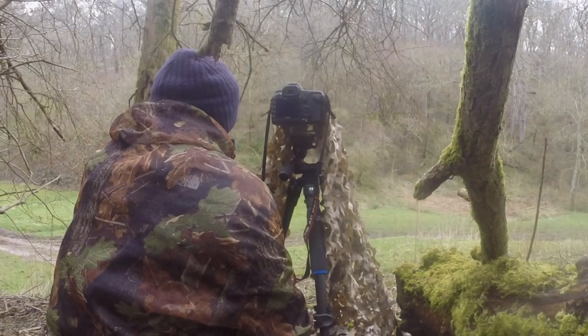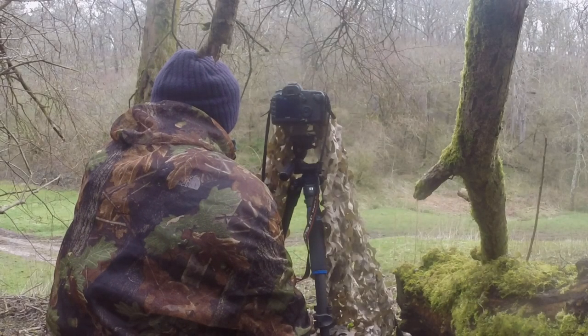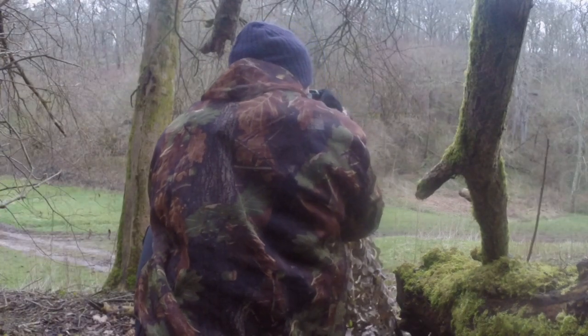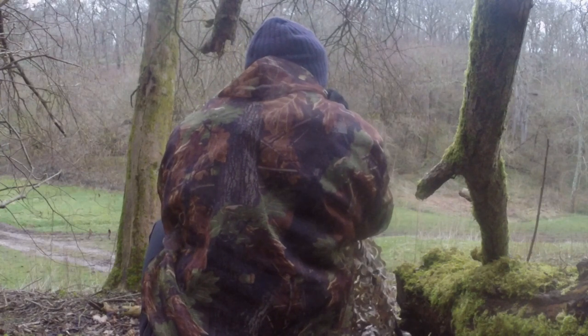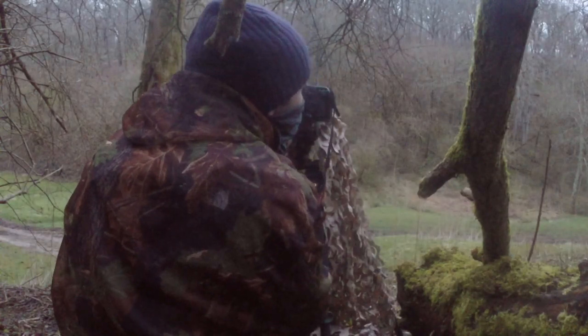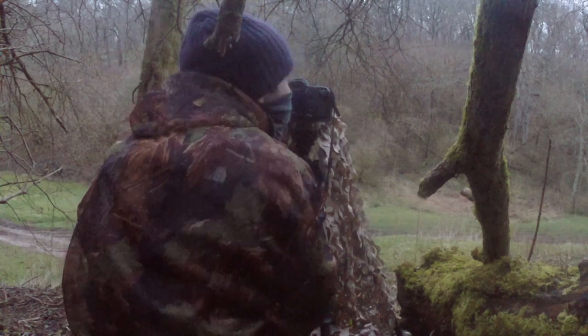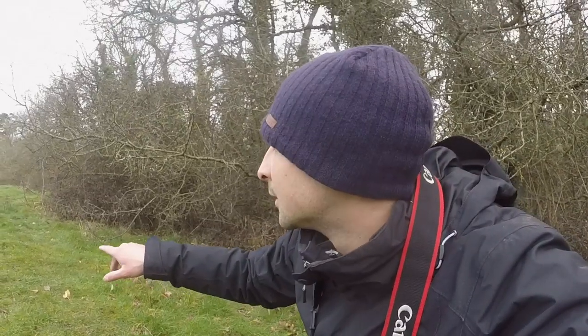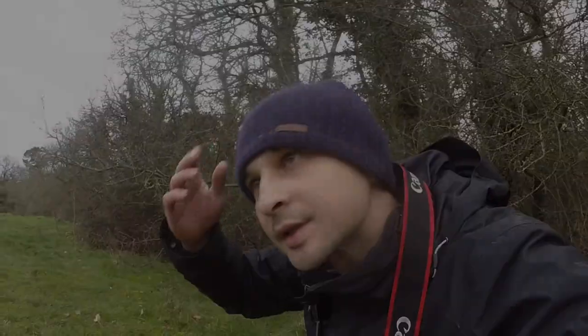Despite waiting until after it got dark, I didn't manage to see any badgers on this occasion. However, I do think this would be a really good spot to put out a camera trap, so my plan is to set one up in this location — that will tell me what time the badgers become active and give me a better chance next time. I did come back to this location the following morning and had a lot more success. Please make sure you subscribe and check out my next video to see how I got on. We actually have a deer just the other side of this mound, so I'm going to move up with the camera to see if I can get some shots.